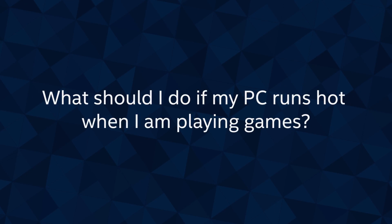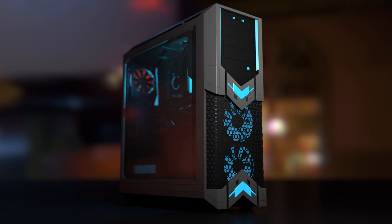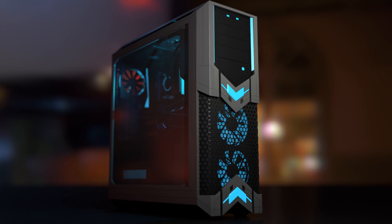What should I do if my PC runs hot when I'm playing games? Having better cooling is so crucial, but not only that, it is so cheap to upgrade. Whether it's because you buy a new case or add a bunch of fans in your current case, you really have no excuse for an overheating PC.